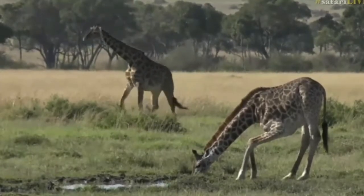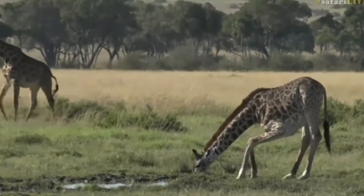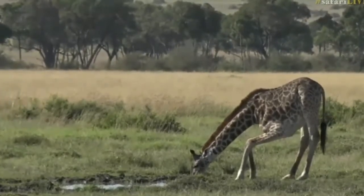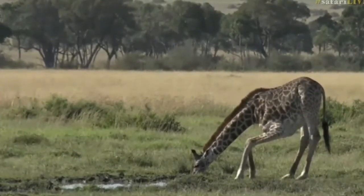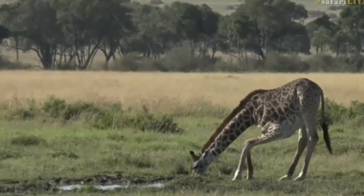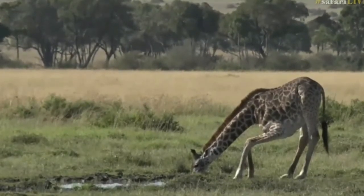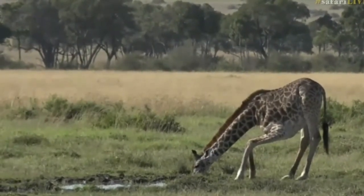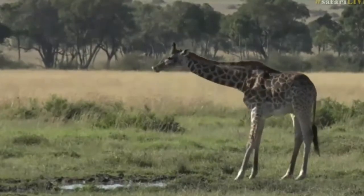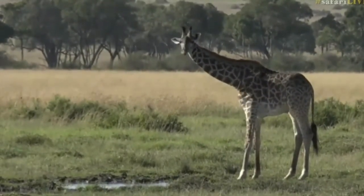They'll suck up some water and then flick when they're done. It's quite typical - they'll flick up as they rise. Get ready with your screenshots at the flick - and there it goes. Hopefully you'll catch the water in the sunlight streaming in an arc in front of the giraffe. There we go, with that little flick - hopefully you were quick enough to get that.